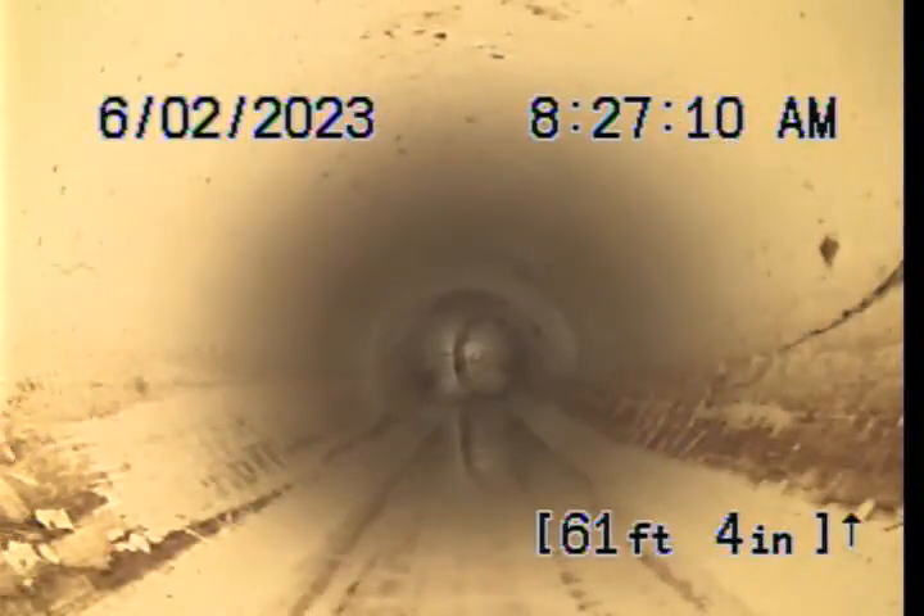I've got the camera sitting at the outside clean-out. We verified that by looking into the line and seeing the camera.